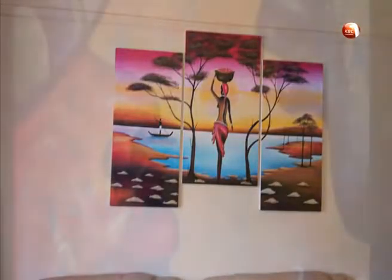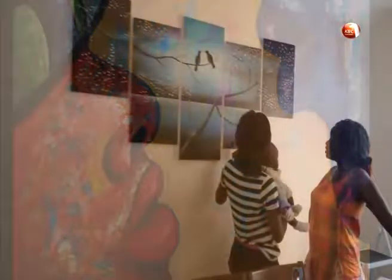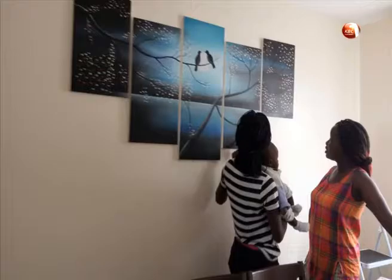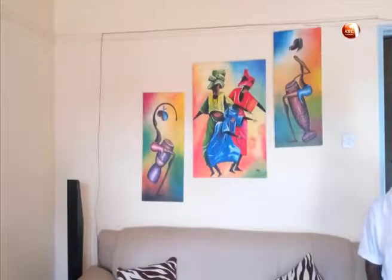A magnificent display of artwork such as paintings, fine arts, abstracts and sculptures to enhance your home's interior design by adding layers and visual interest is one aspect that appreciates natural talent.